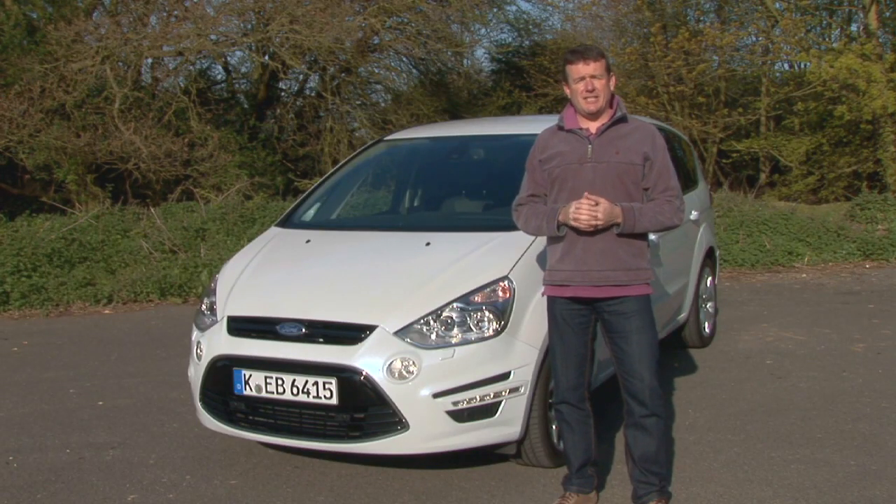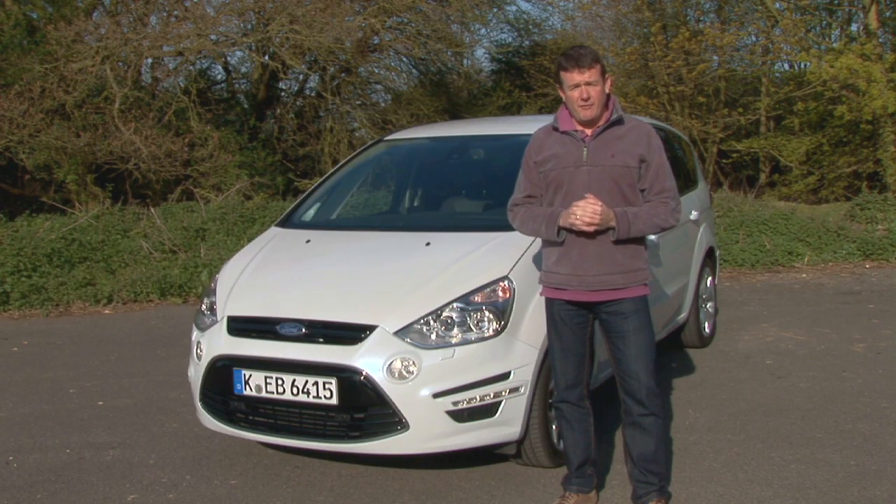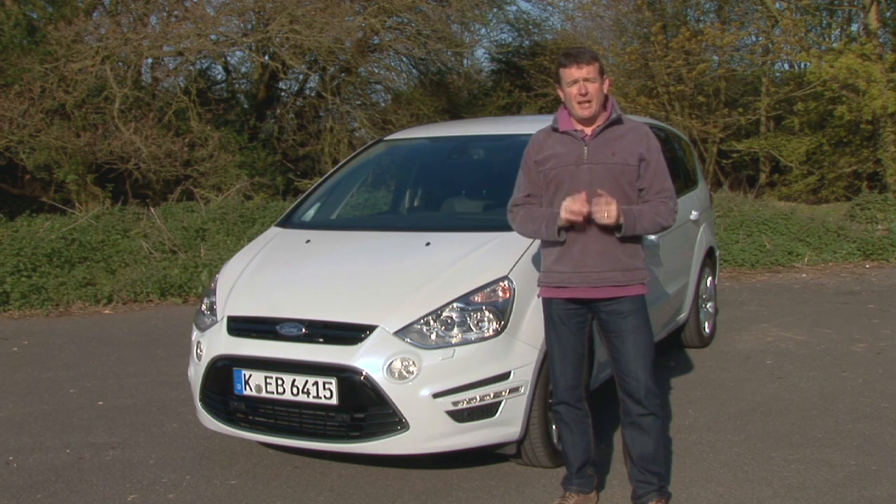Hi, I'm Rick Franks and I'm here to show you some of the new technology Ford is introducing to make life simpler, safer and more enjoyable for its customers. During the coming months we'll be looking at a host of smart new Ford features, explaining how they work and meeting the men and women behind the technology.